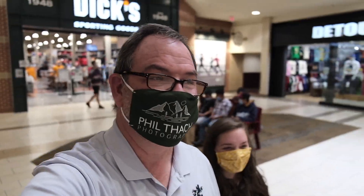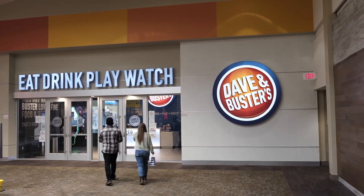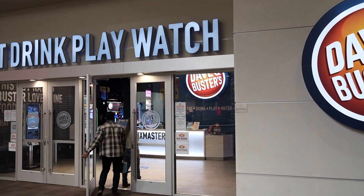We just left Dick's Sporting Goods and this is easily the most fun I've ever had at the mall — just playing with my camera while Heather shops. This is something new here: this space was Sears forever and ever, and now it's Dave and Busters. This will be our first time going in.